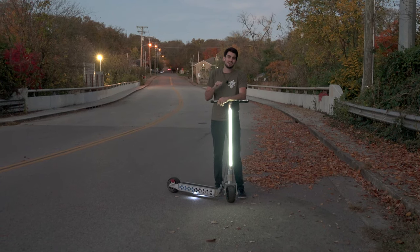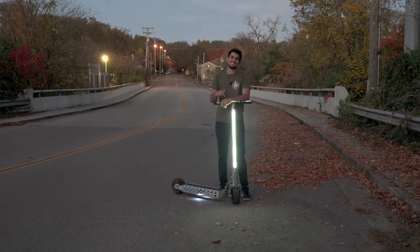Hey, what's up guys? I'm Dr. D-Flow and this is the Cyberscooter.